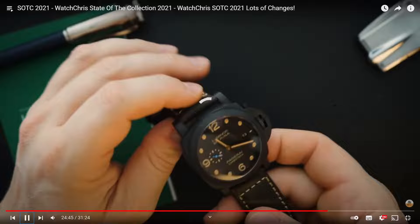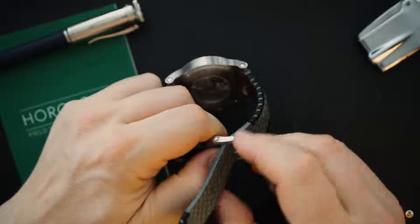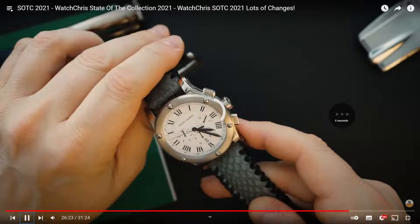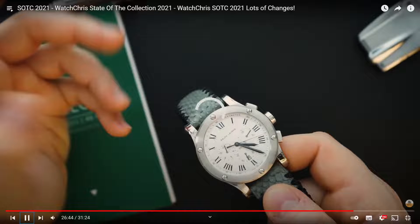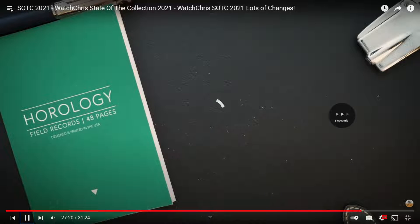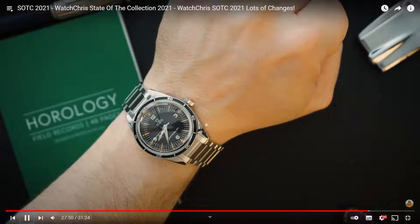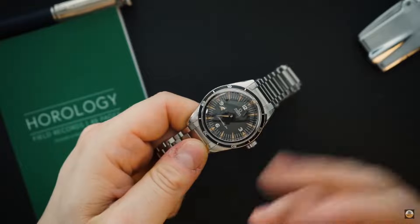That's a hard decision between those two Panerai. The black case Panerai is probably the one. The previous one was better in my opinion. This next one says Ralph Lauren - it's a 751 model. The last one is 39 millimeters - that's nice, very nice. And the Speedmaster was mentioned briefly.